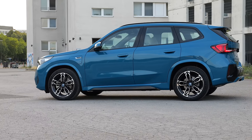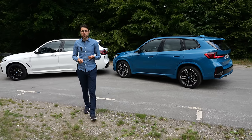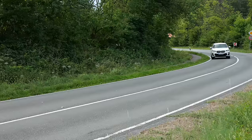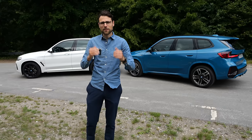About the suspension: also pretty similar. You have a base suspension, a fixed sport suspension, or the adaptive suspension. Both test vehicles are equipped with the adaptive suspension today, so we can better compare the driving part.